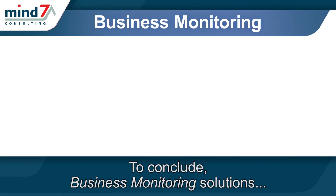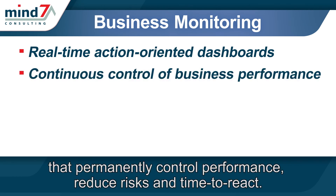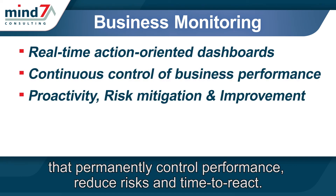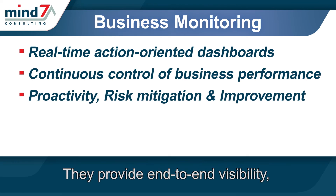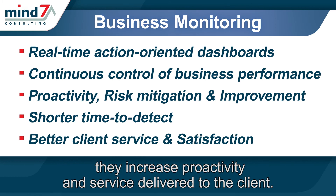To conclude, business monitoring solutions provide real-time dashboards that permanently control performance, reduce risks, and time to react. They provide end-to-end visibility, increase proactivity, and service delivered to the client.